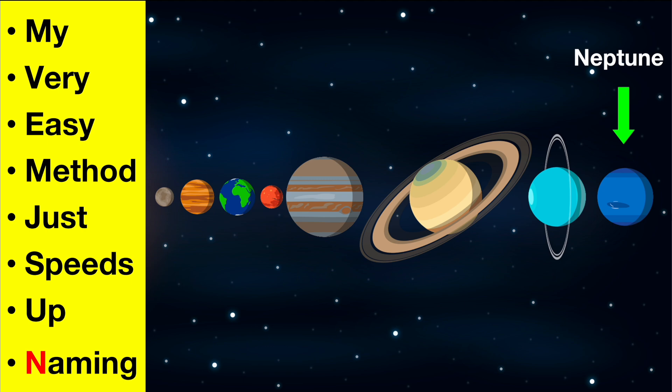All the planets orbit the sun. This just means they all go around the sun. They do this at different speeds.